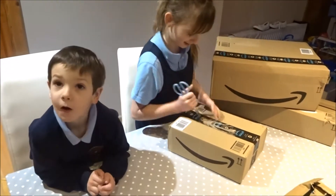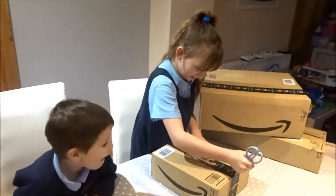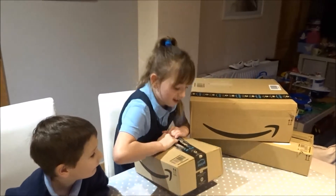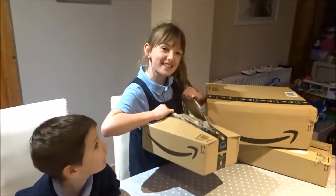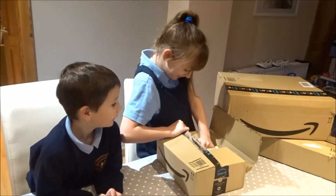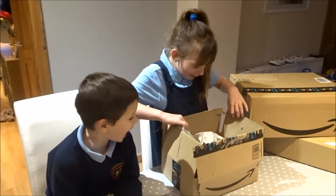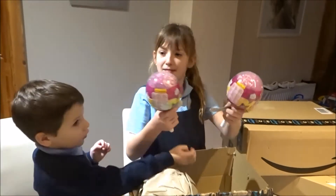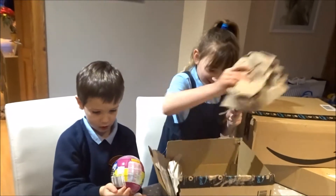Let's cut it open. Let's open it. Pikmi Pops! It's Pikmi Pops! There they go. They're massive! No they're not! Yeah they are. No they're not.